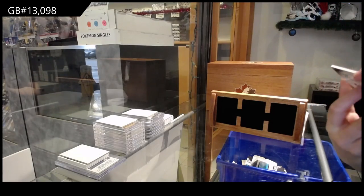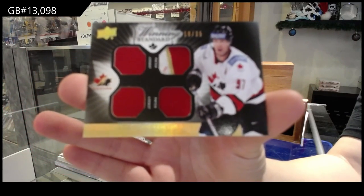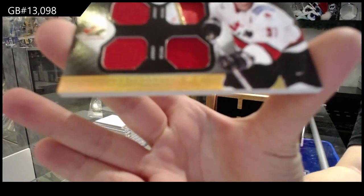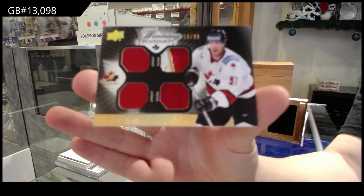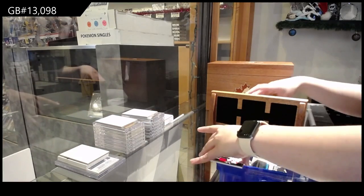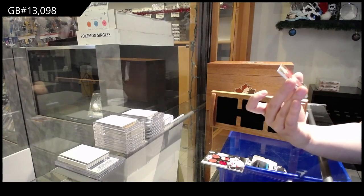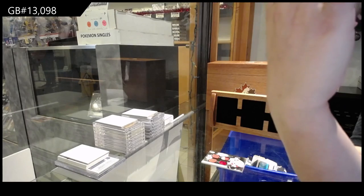We've got a Winning Standard quad patch number to 35 of Joe Thornton. And a Winning Standard duos jersey of Getzlaff and Corey Perry, numbered to 15.